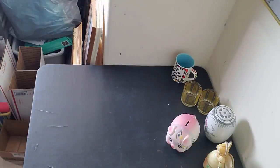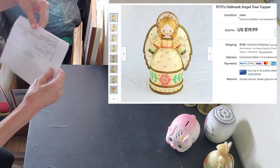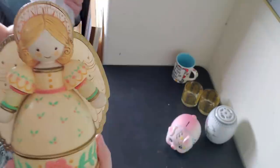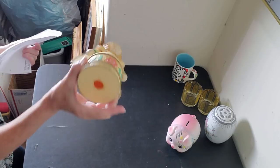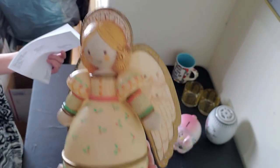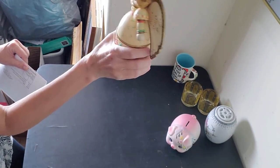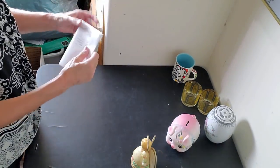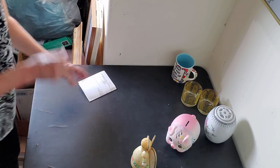Next we have the Hallmark angel tree topper. A lot of you knew what this was when I picked it up at Goodwill. She's from the 1970s — marked 'Hallmark Cards Inc.' on the bottom, she's plastic. She sold for $14.99 on a counter offer — I was offered $11.99, I countered at $14.99, and that was accepted.